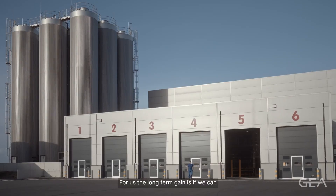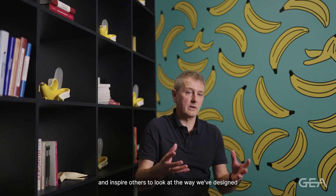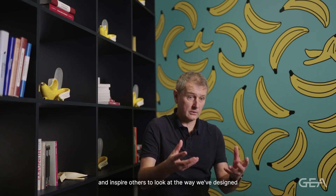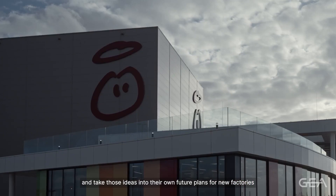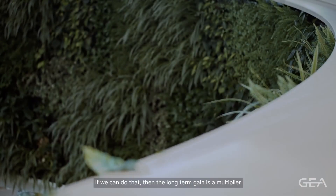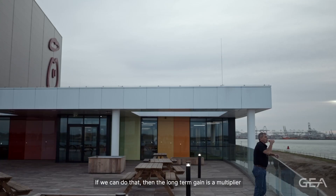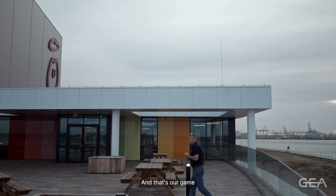For us, the long-term gain is if we can show people what's possible and inspire others to look at the way we've designed and take those ideas into their own future plans for new factories, or indeed for retrofitting into other factories. If we can do that, then the long-term gain is a massive multiplier of what we've just done here. That's our goal — to inspire and know why to change and make a big difference.